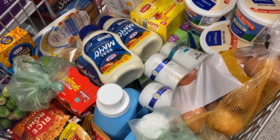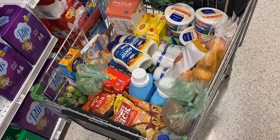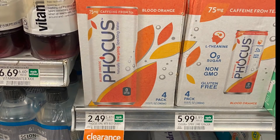Here's everything I got in my cart — this is my first transaction. After I check out with this, I'm going to go to a second store. So now we're at store number two and I just checked out my first transaction.